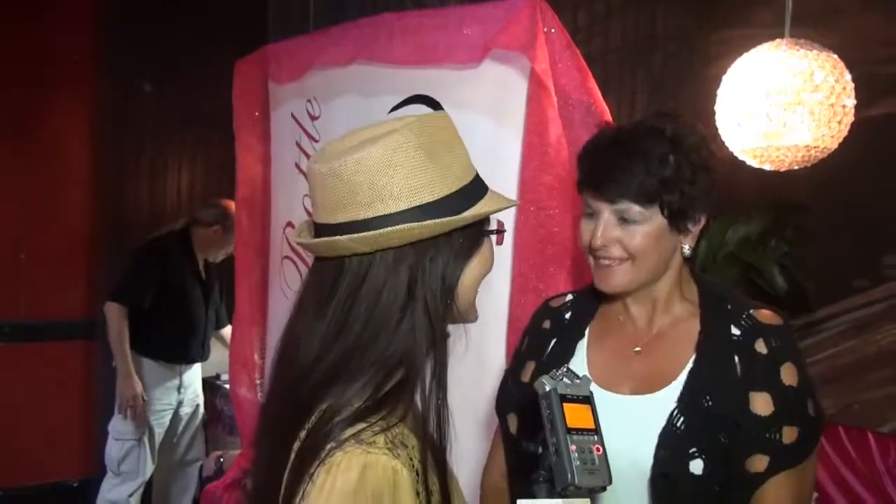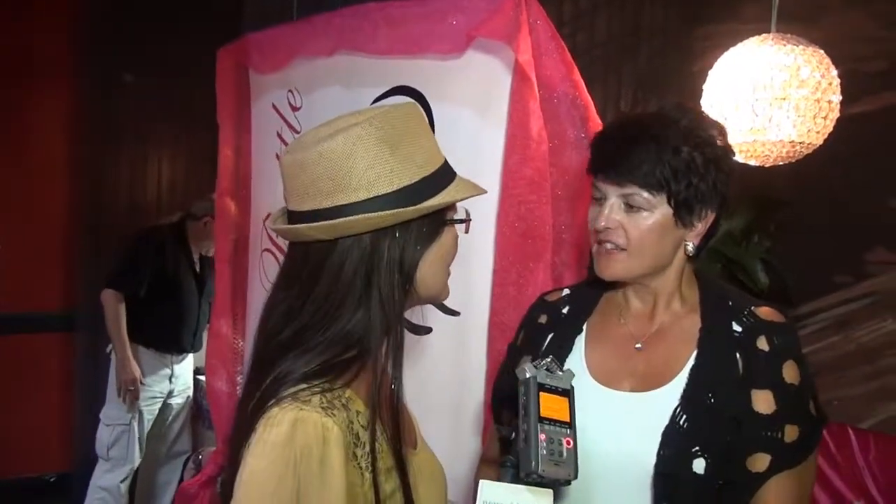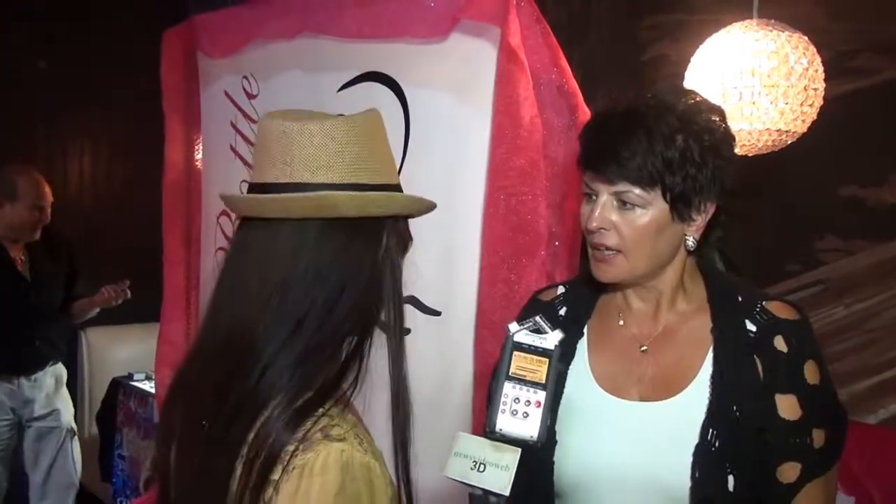Jill and I are here reminiscing about Model in a Bottle — and that was actually the introduction of it, a few years ago. Here we are again at Cafe La Bohem at Doris Bergman's primetime Emmy gifting suite. Now, Model in a Bottle — can you tell us how it's developed and what people are talking about?